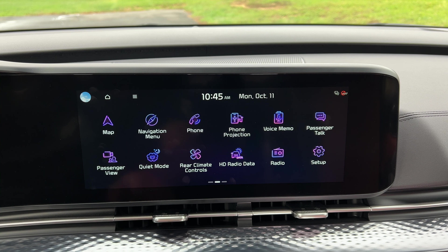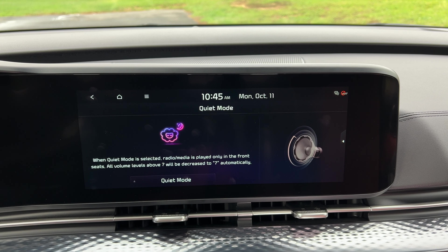If your kids in the second and third row are sleeping, you can activate quiet mode and move all the sound to the front, so the rear passengers can get some rest.